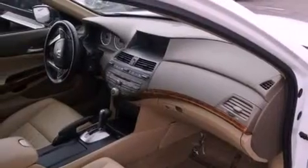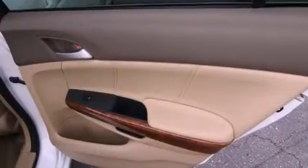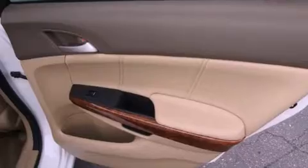A power driver's seat. An auto-dimming rearview mirror. Stability control. Brake assistance technology. Side impact airbags. External temperature display. And this vehicle has less than 32,000 miles.